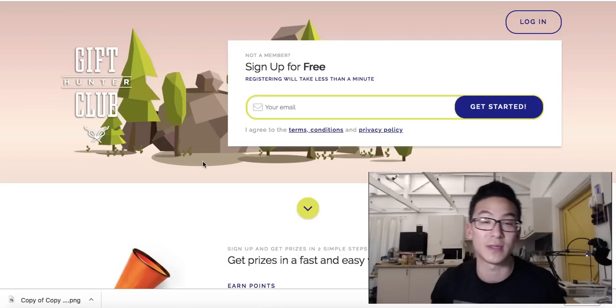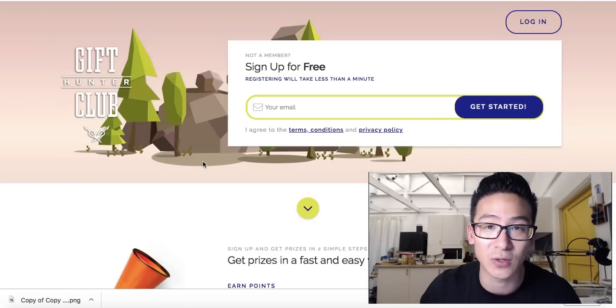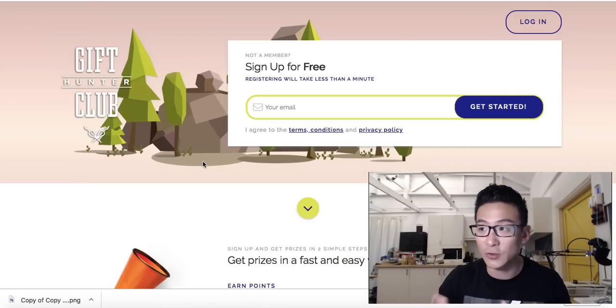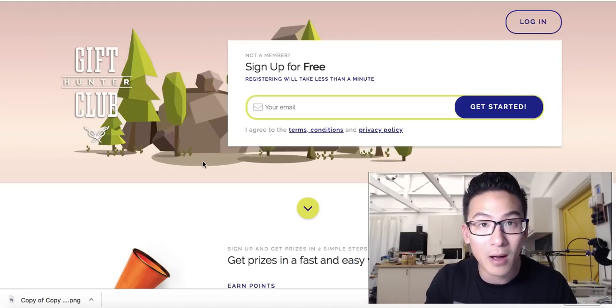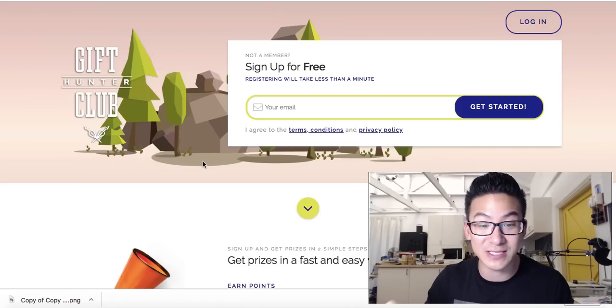Let's round it up and say you make a hundred dollars per month. How is a hundred dollars per month extra going to change your life? It's not. Now if you're starving and can't put food on the table, yes, it's going to help — you'll be able to buy some food. But if you're a stay-at-home mom or dad with a bit more time and you want to make money on the internet...